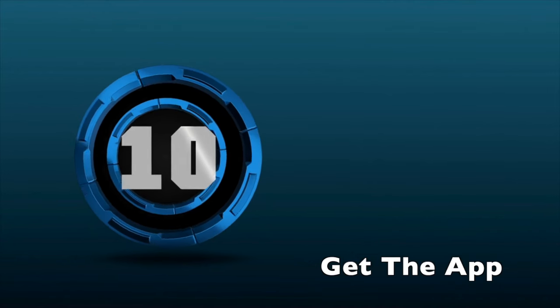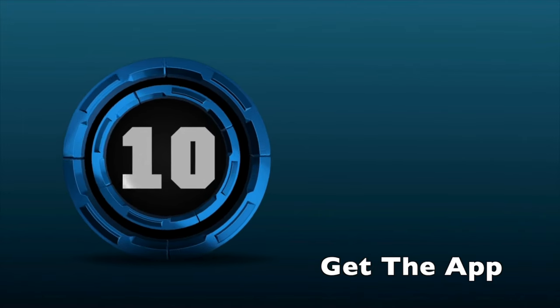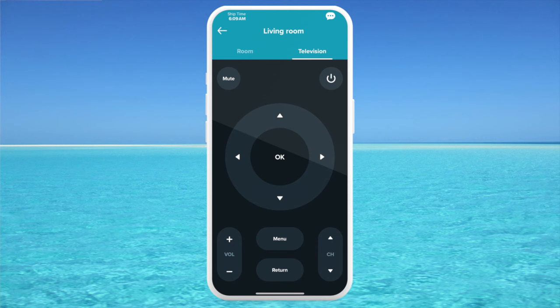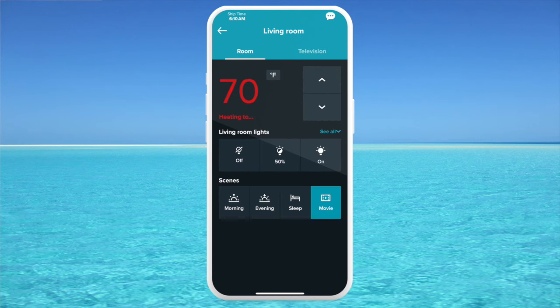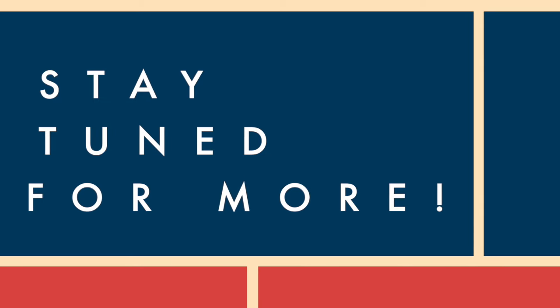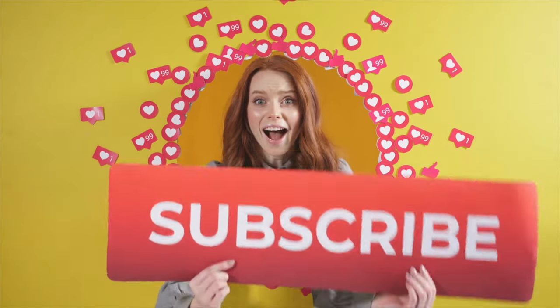Tip number ten: download the Celebrity app and use your cell phone for checking into your cruise, viewing activity schedules on board, monitoring your onboard spending account, and controlling your stateroom TV, thermostat, and lighting. You can download the Celebrity app via the link in the description below. For more cruise tips, subscribe below.